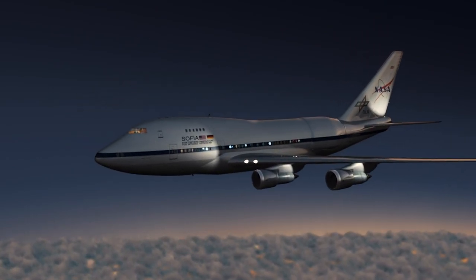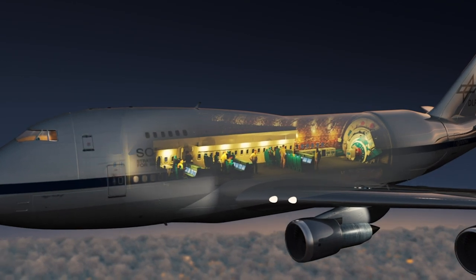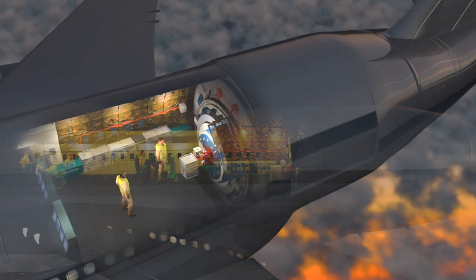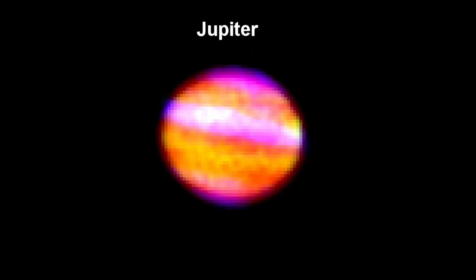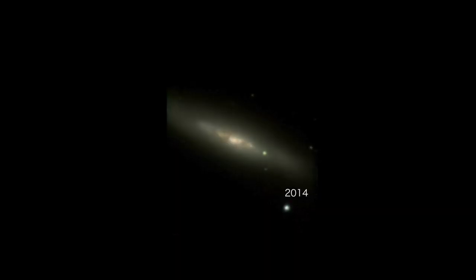We also have another aircraft — a 747 Special Performance — that has a large German telescope that sticks out the back. That one looks up and out of the Earth's atmosphere into other galaxies, where we discover new bodies, star formations, and study how they behave. These objects are many, many light years away, so that's an exciting aircraft as well.